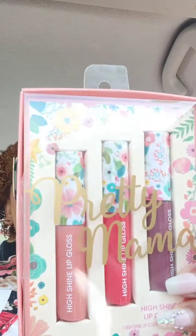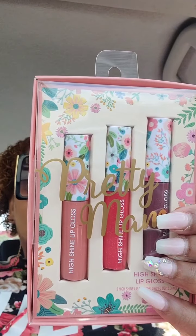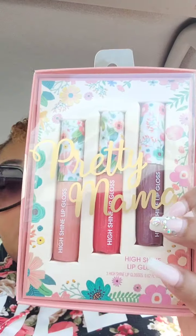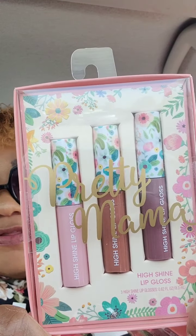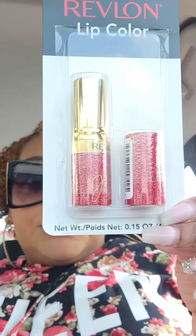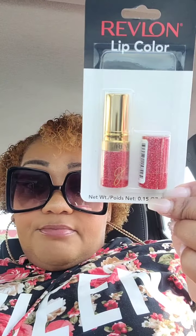Three-dollar gift if you want to give all three, one-dollar gift if you want to give one. I would love this — you know I love neutrals. I got one of each. Then they had these Color Workshop lippies — high-shine lip gloss, calling these Pretty Mamas. The packaging is really, really cute. And then this Revlon lip gloss — this was the last one. Looks like a pretty color, the packaging is pretty — another gift idea, co-worker gift, one and done.